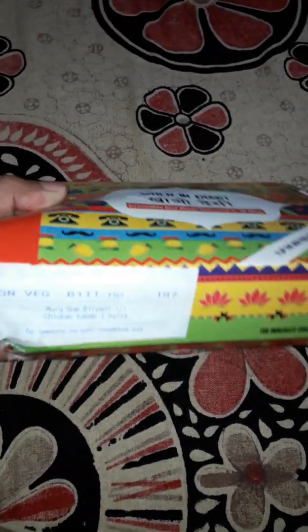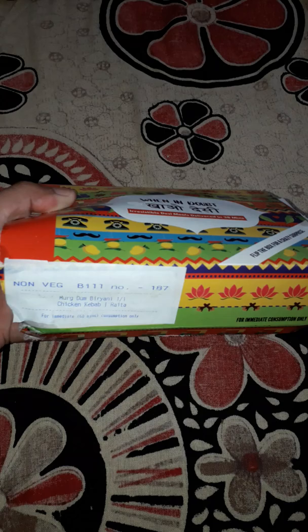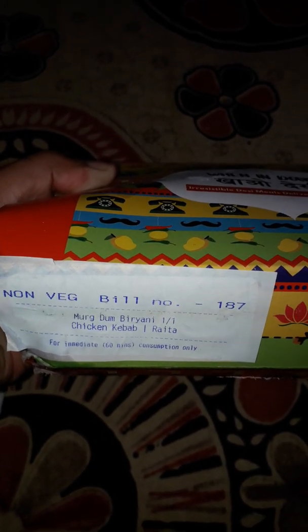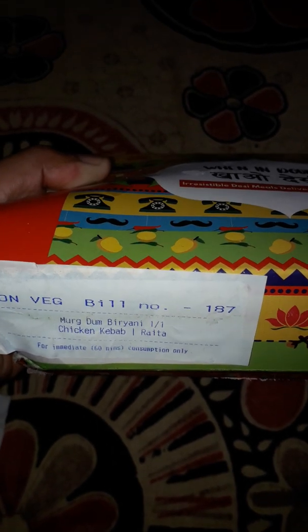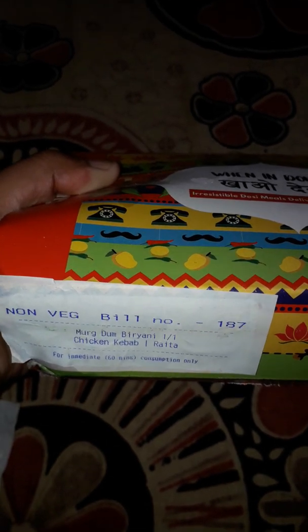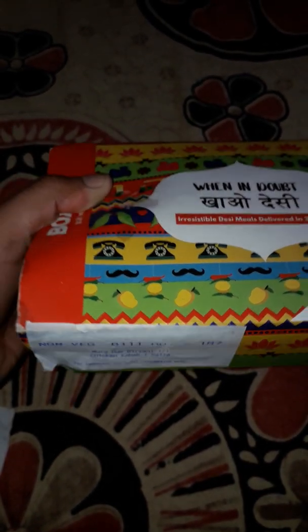You can see here it is written non-veg — murg dam biryani, chicken kebab, raita — so all these things are there. They give you chicken kebab, which you can see here. I ordered these extra, so whatever the total amount was, it came to around ₹301.